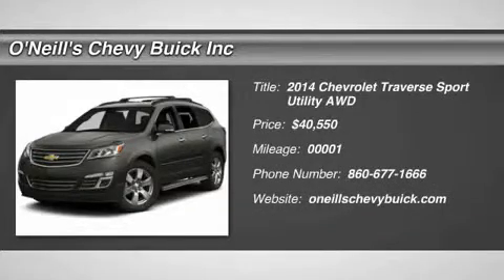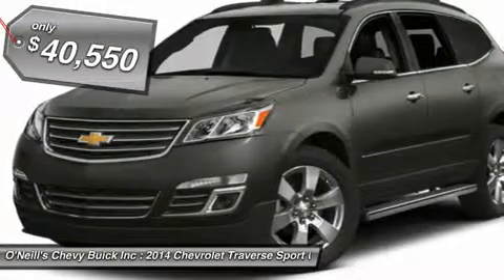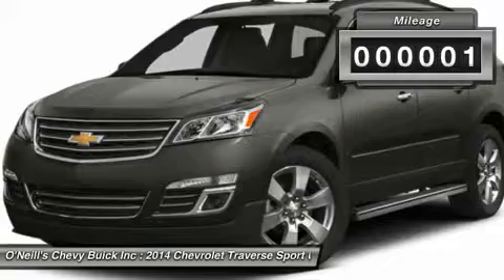Offering the roominess of a traditional SUV but with car-like handling and better fuel economy, there's a lot to like about the 2014 Chevrolet Traverse. The Traverse can seat up to 8, drinks less gasoline than a traditional SUV, and starts at an appetizing price.